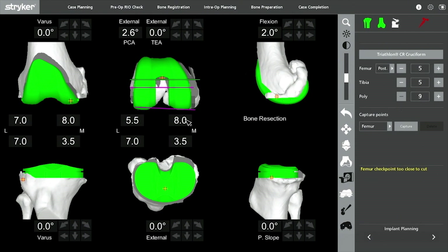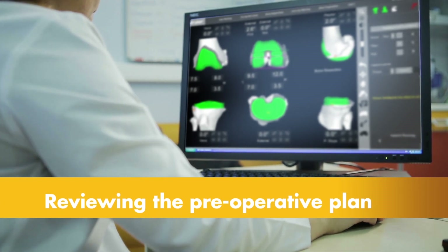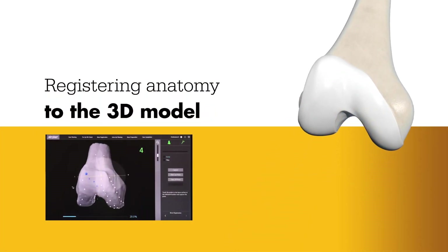and is used to create the personalized preoperative plan. Prior to surgery, the surgeon reviews the plan, size, and placement of the implant, and if necessary, modifies the preoperative plan in order to better position the implant to the patient's unique anatomy.